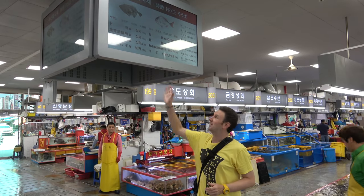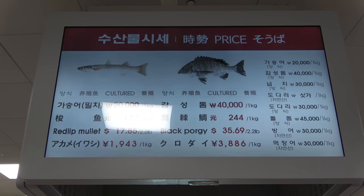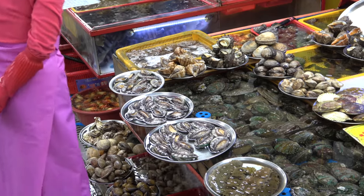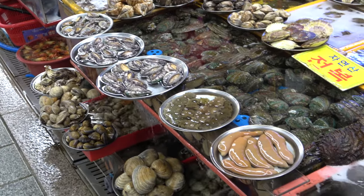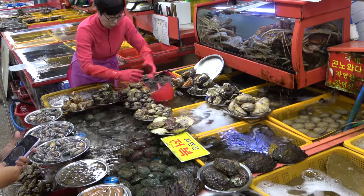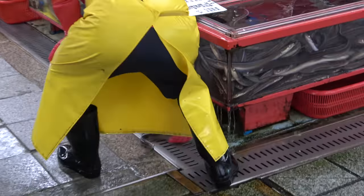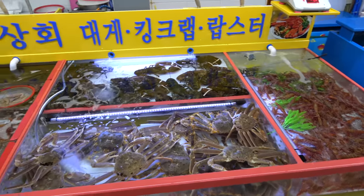If you're curious what the prices are, they've got signs in the middle of the market that'll tell you the average price for those things. Some vendors might be a little more — this vendor says his prices are less. They've got all sorts of seafood here. This vendor has abalone, sea cucumber, and sea worm. They've gotta keep the seafood fresh, so you'll see vendors putting water on top of them. Sometimes the fish or eel jumps out and they've gotta put it back. This vendor's got shrimp, crab, and lobster.